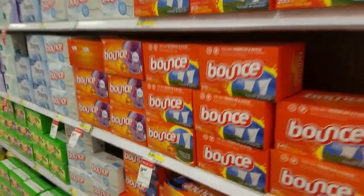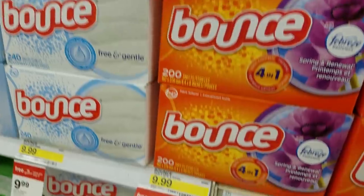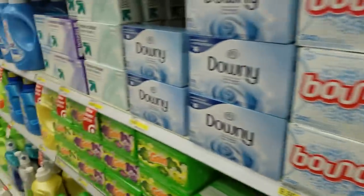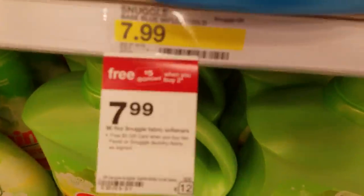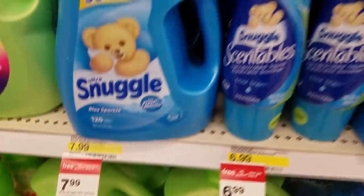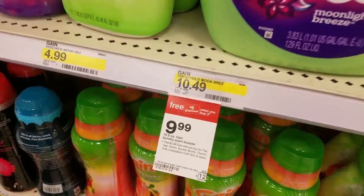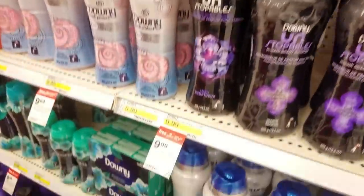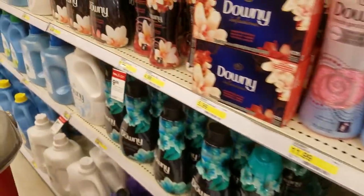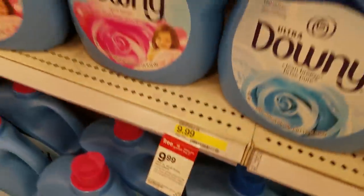The Bounce dryer sheets are $9.99 with 240 sheets, some packs have 200 sheets. Snuggle are also on a gift card deal — buy two, get a free $5 gift card — at $7.99 and $6.99 each. Gain fabric softeners are $9.99, Gain Fireworks are $9.99 as well. Most of these are about $9.99, and there's still that buy-two, get a free $5 gift card deal on fabric softeners as well.